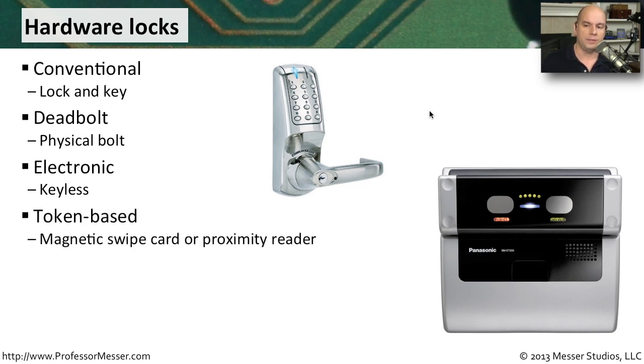Many people will have some type of token-based access — a security card or a magnetic swipe card. Sometimes it's a proximity reader with an RFID tag so that you only have to get close to the door and it will open automatically. A lot of the higher-end security deals with biometrics, where part of you proves your identity — a retina scan, a fingerprint scan, or an outline of your hand.